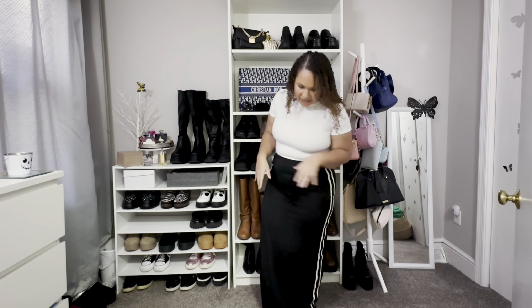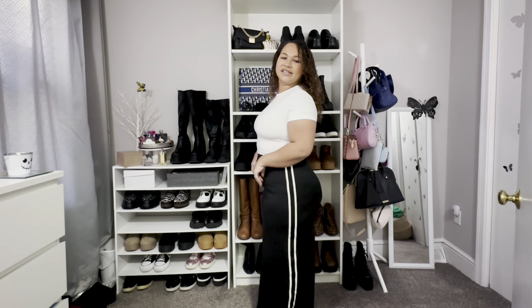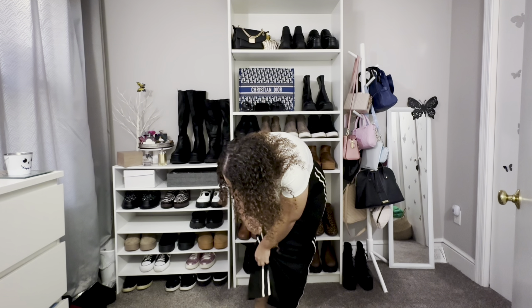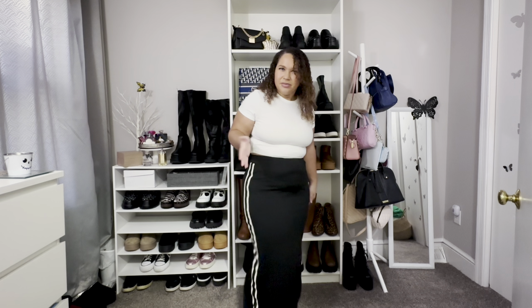So the first skirt I'm sharing is this maxi skirt. They had two different color options — a really pretty blue and black. I went with the black. It's just a maxi skirt, super stretchy, and it has these really fun athletic stripes going down the side. I feel like it would really easily tie in with a white top, white accessories, or shoes — it's really easy to style. The stripes are like a thick material sewn on top of the stretchy skirt.